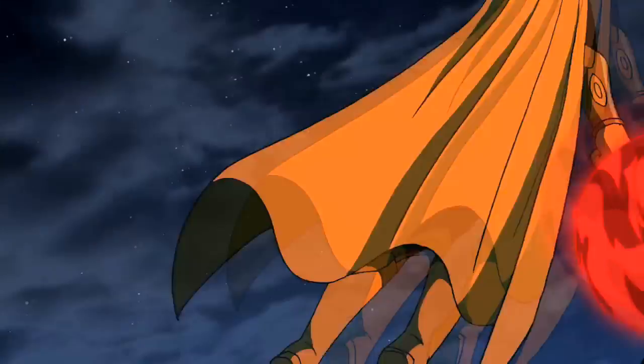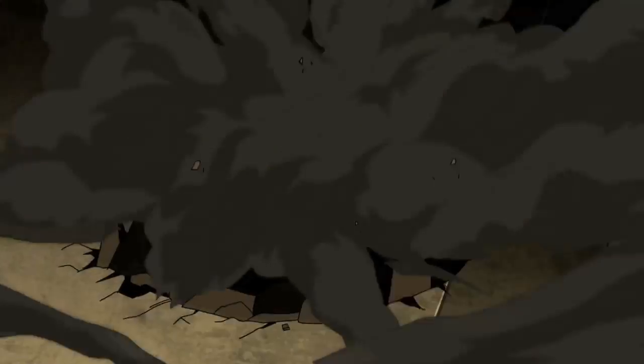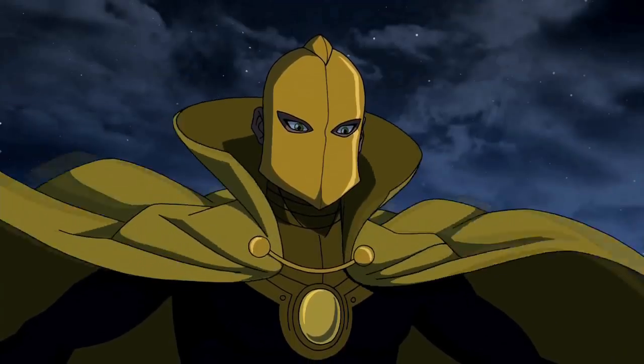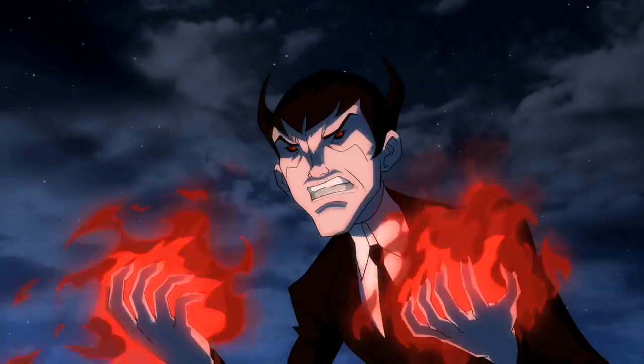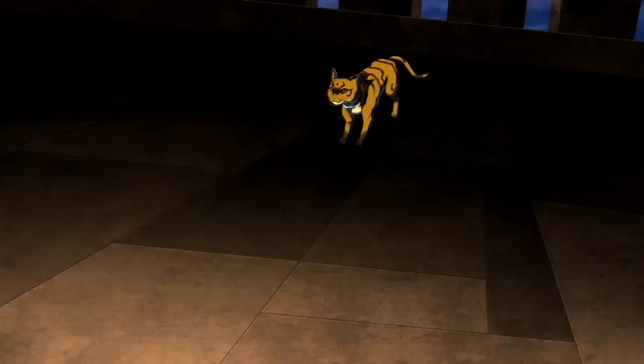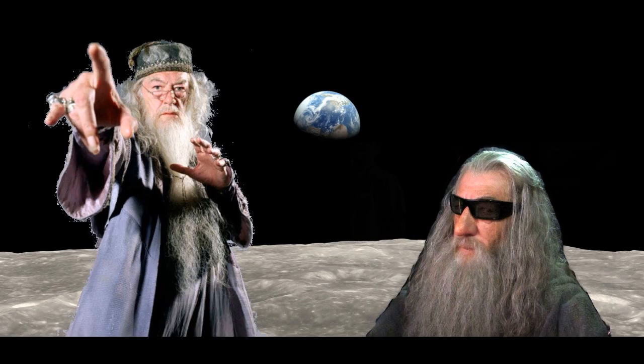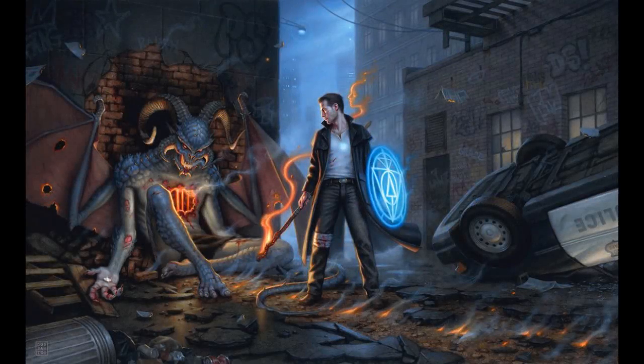That wizard came from the moon. Some classes are just phenomenally useful to have in a party, and wizard is one of them.